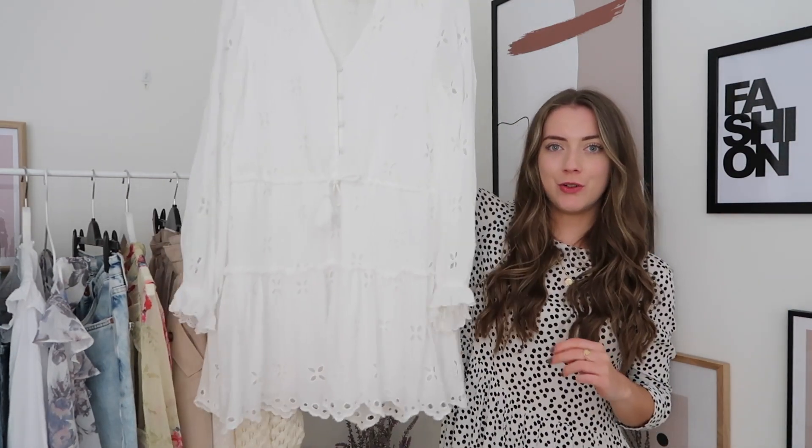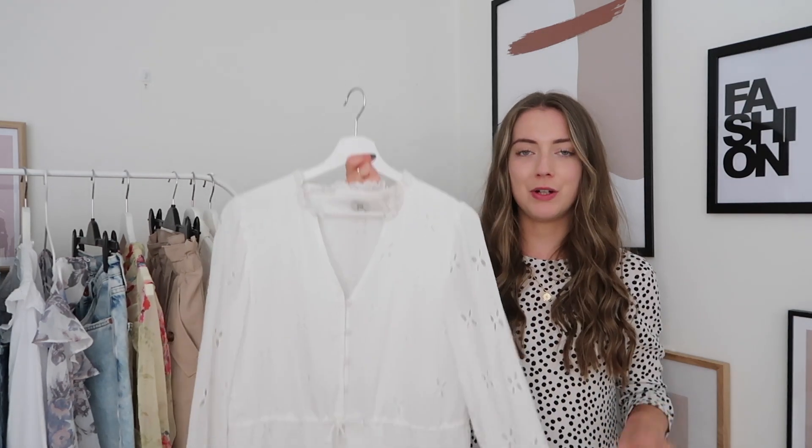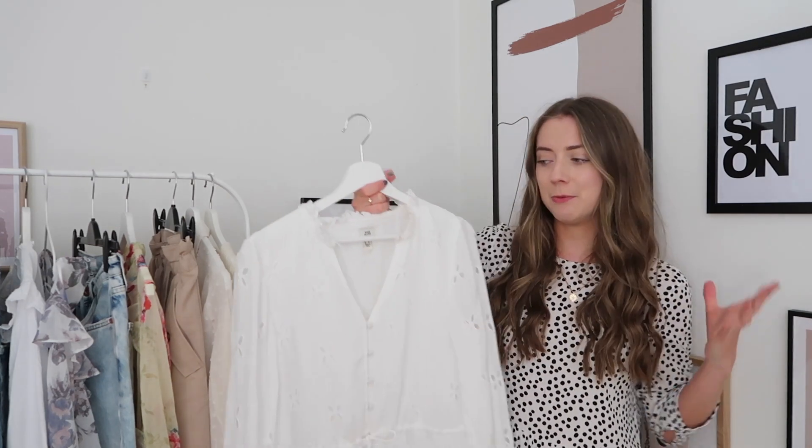Jumping in with the first item, which is this really gorgeous white dress. The bad news is that this keeps selling out, but I will link it below so you can keep refreshing. I wanted it for so long and it kept going in and out of stock — I literally refreshed the River Island website three or four times a day. Fingers crossed it comes back. However, the styling I'm going to do with this dress would pretty much work with any white dress, so if you can't get your hands on this one, the overall styling applies broadly.